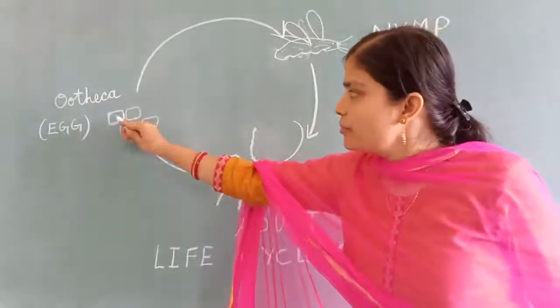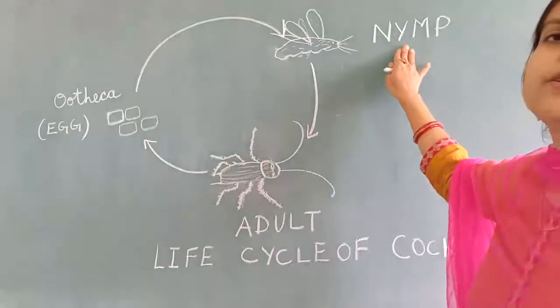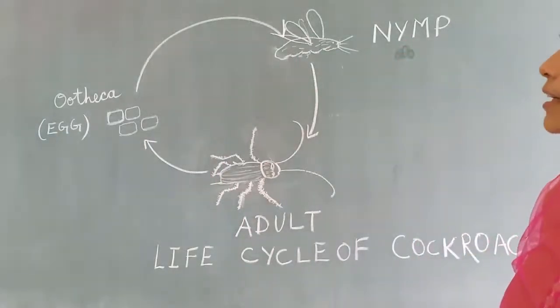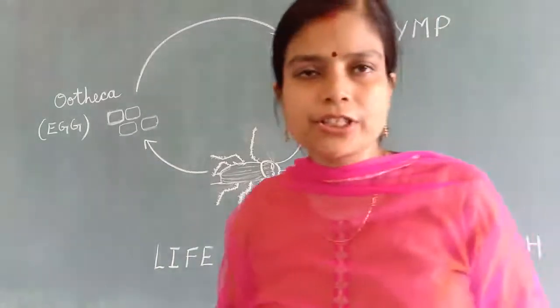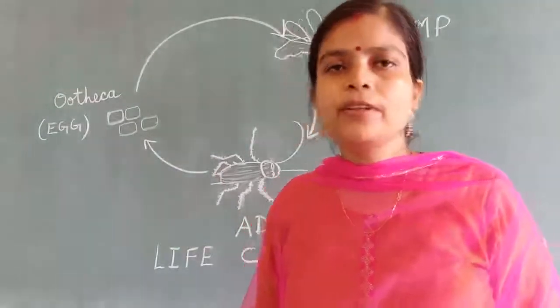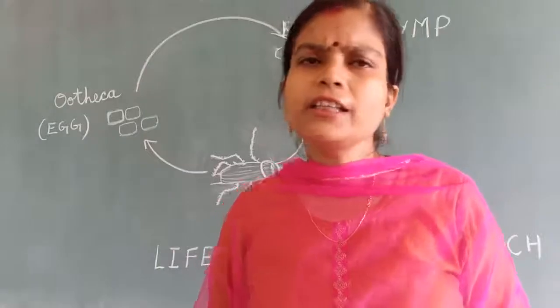What comes out from these egg cases is the young cockroach — the baby cockroach or young cockroach. The color of these cockroaches is white — a whitish animal comes out from the cases. It has a brown covering, so the color is initially white, and it is very soft.